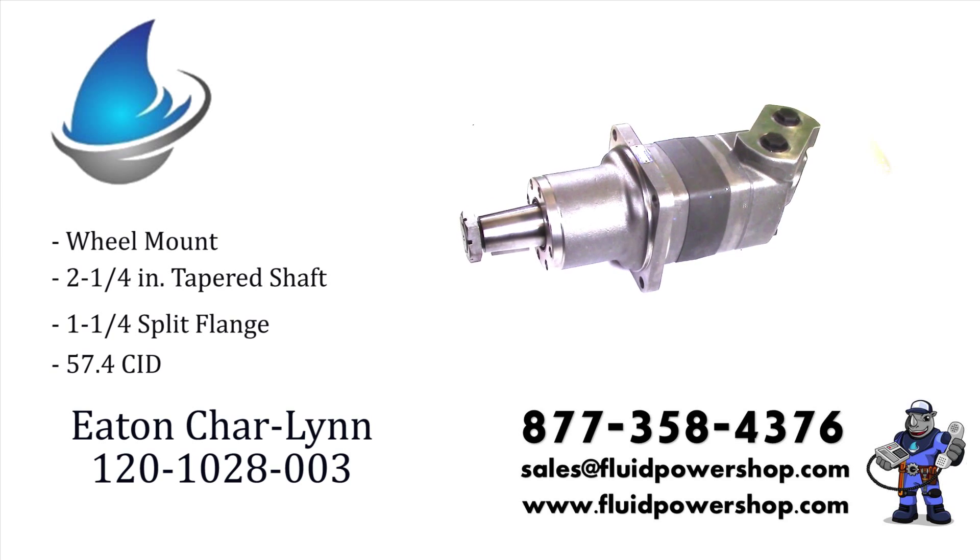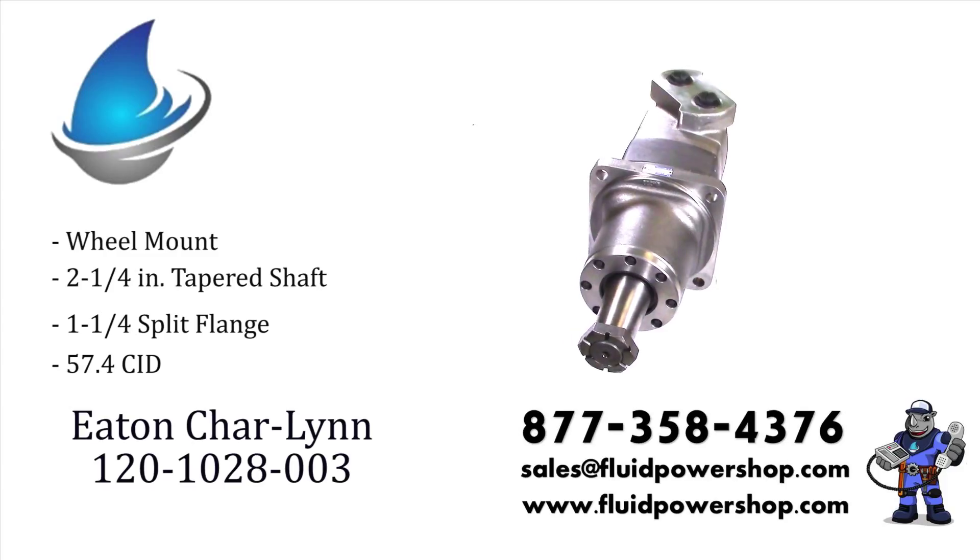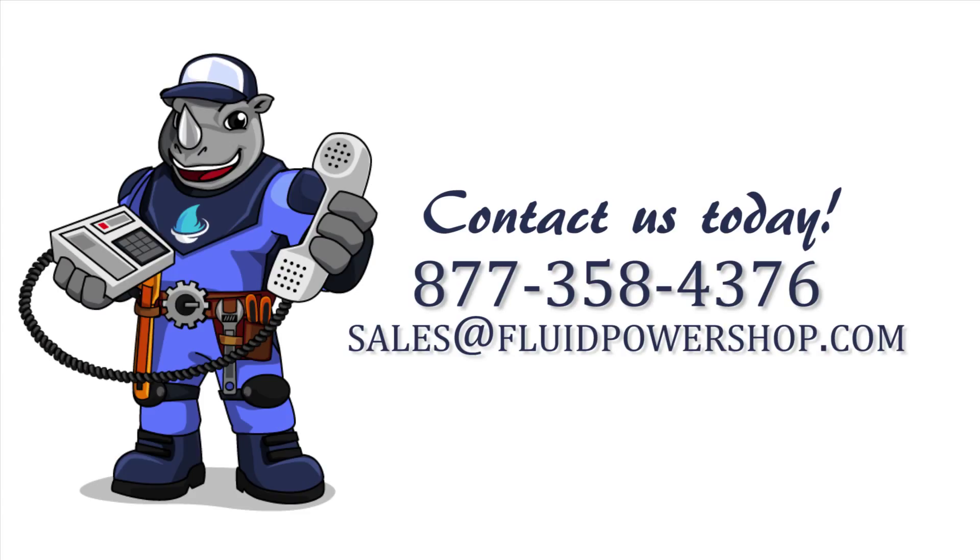Every variation of Eaton 10,000 series motors in stock for immediate shipment. One call, problem solved.